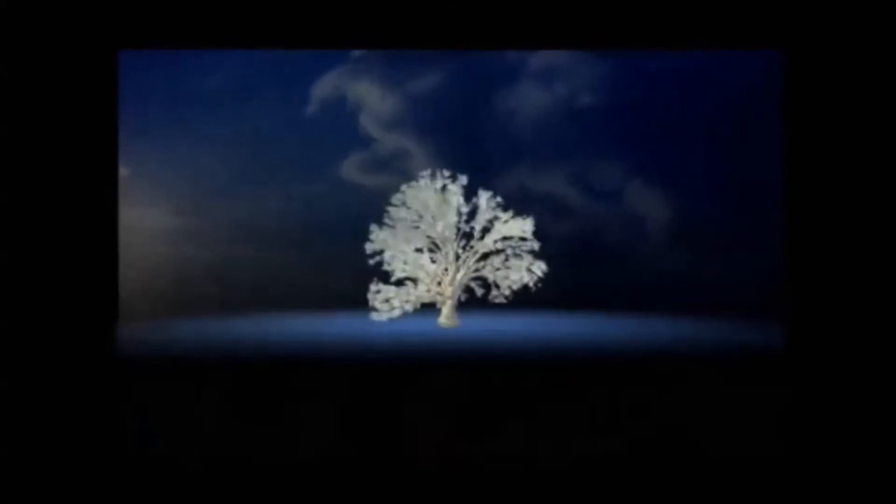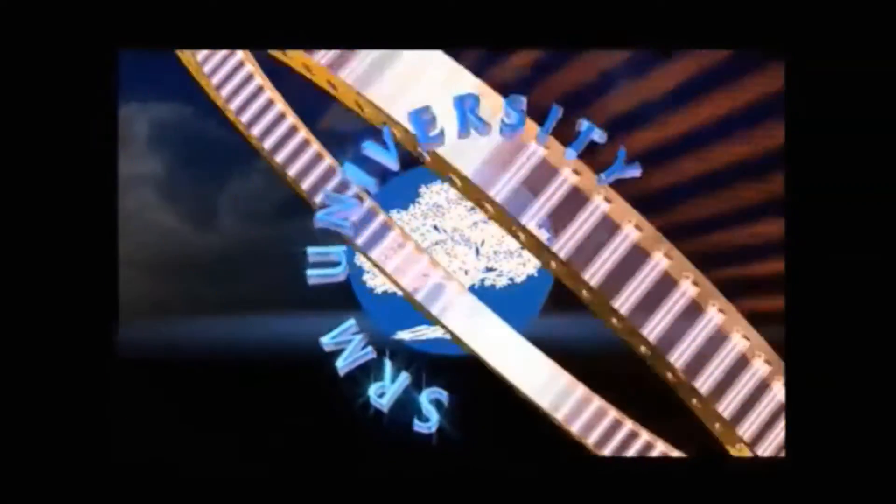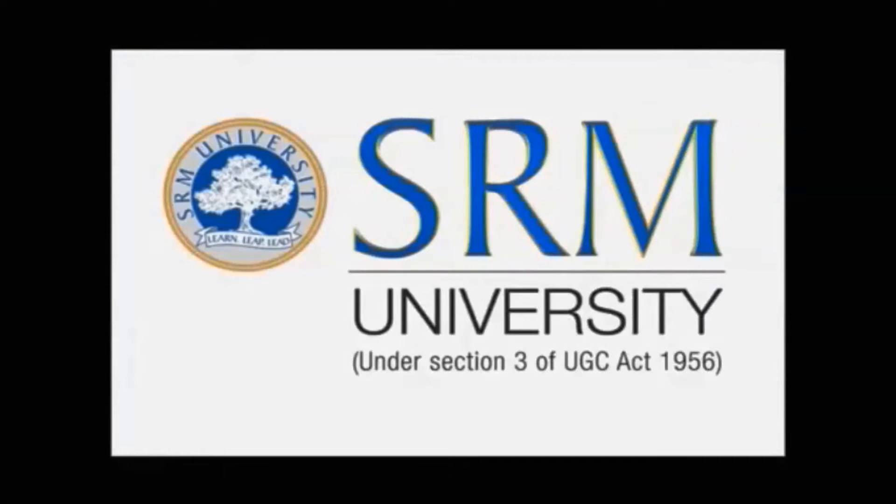Yes, yes, SRM, here we learn and live and lead. Yes, yes, SRM, we shall learn and live and lead.